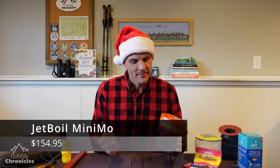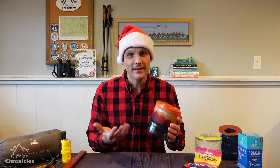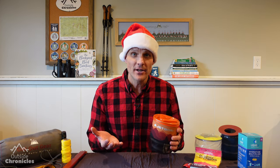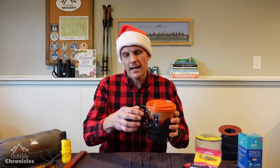The next big ticket item is the Jetboil Minimo. This isn't the cheapest Jetboil on the market — it'll run you about $150 — but in my opinion it's the best Jetboil because it's so flexible. It's got a regulated burner, a great wide mouth, and solid handles. I did a complete review on this and I'll link to that below, but I think this would be a favorite gift to any backpacker.